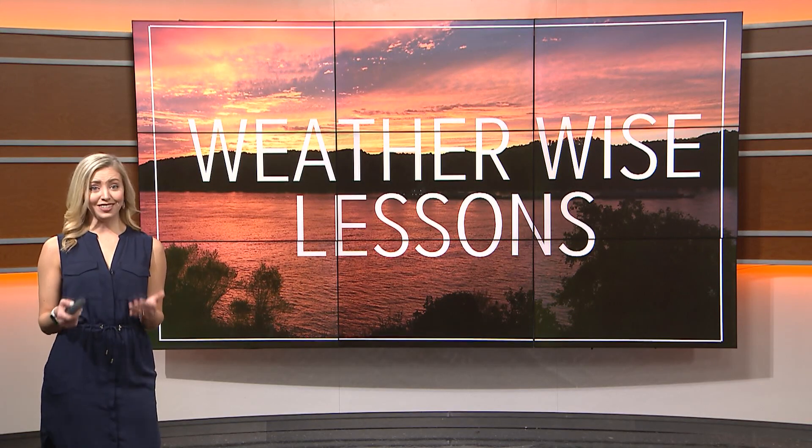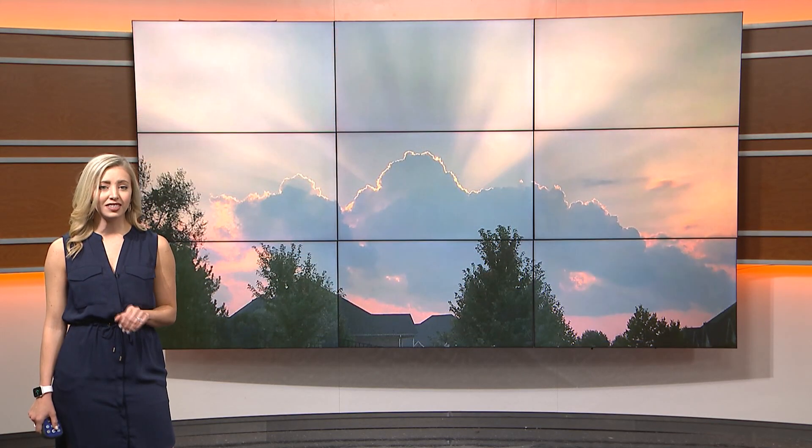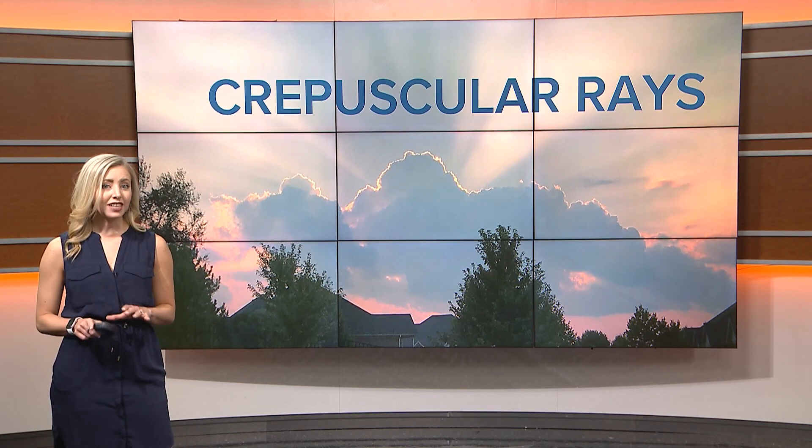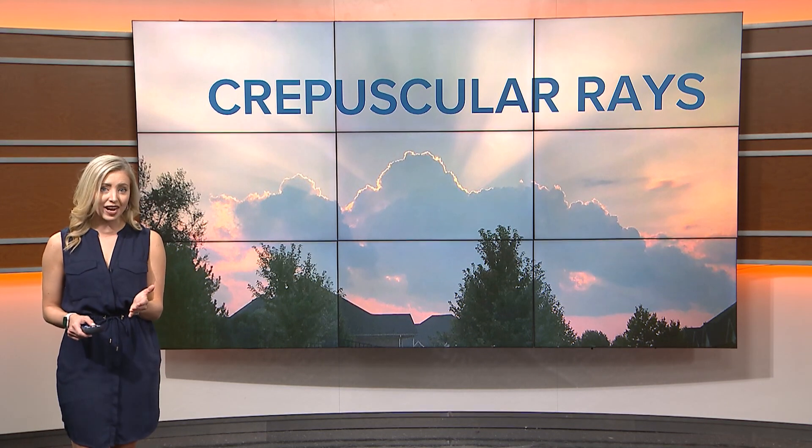Do you like sunbeams and do you like big words? Well, here's a WeatherWise for you. Sunbeams, often seen at sunrise or sunset like these pictured here, are a spectacular and beautiful display of nature. The technical term for these sun rays or sunbeams is crepuscular rays.